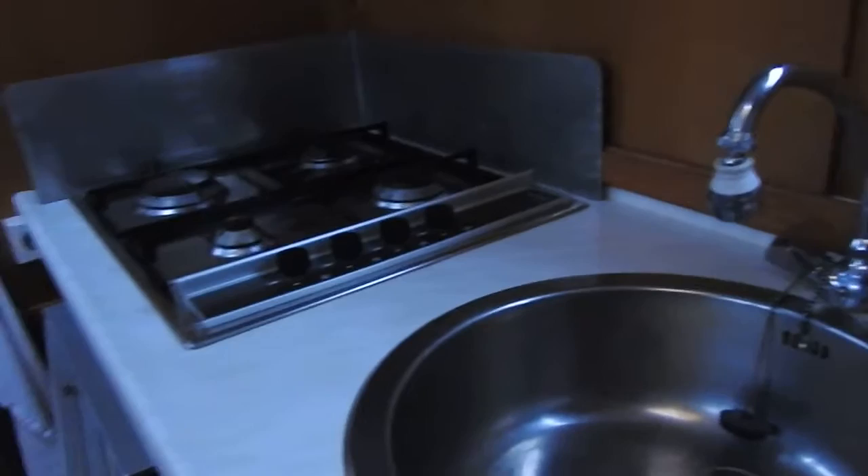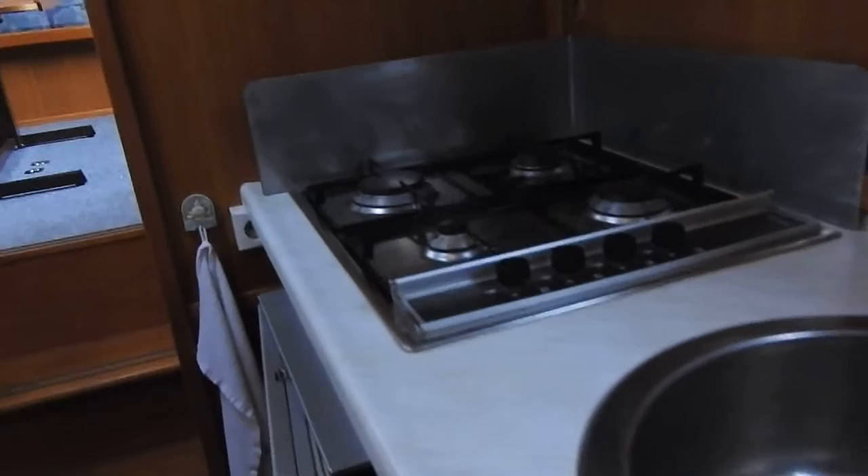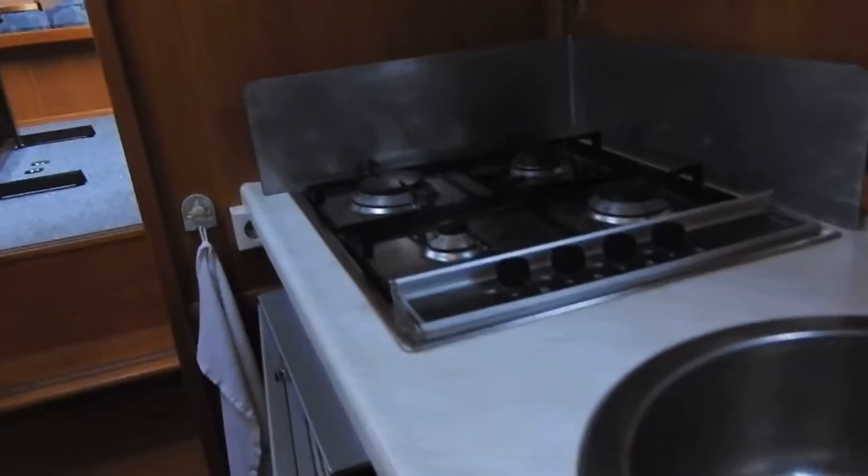Everywhere in this boat you could appreciate the warm air heating, a thermatic unit running with gas. The gas bottles are stored in the cockpit.